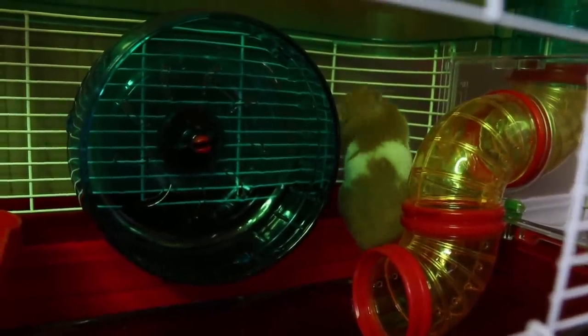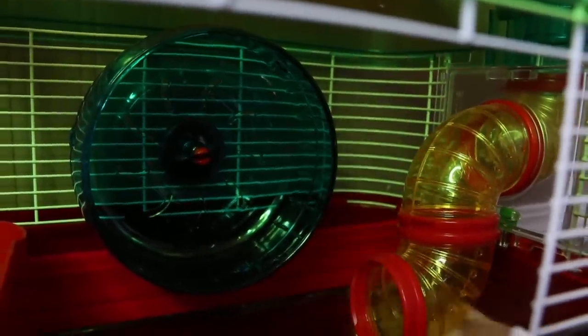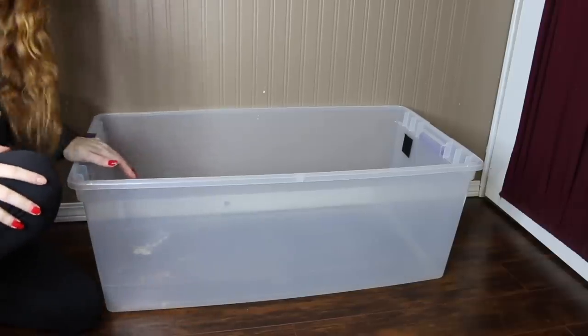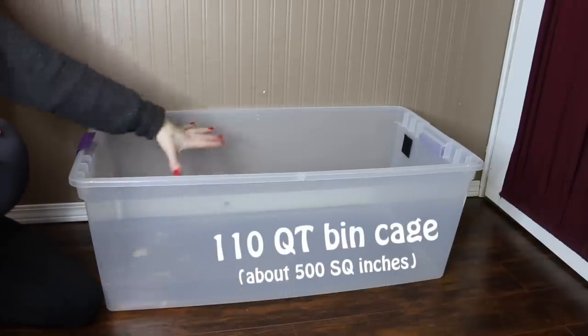Honey has been in this cage for less than five minutes and she is already starting to chew on the bars.